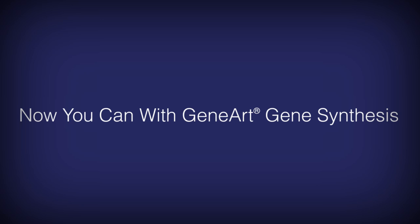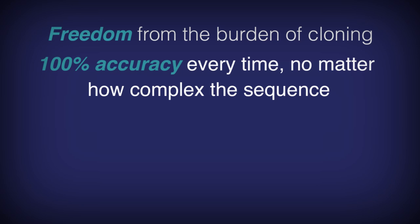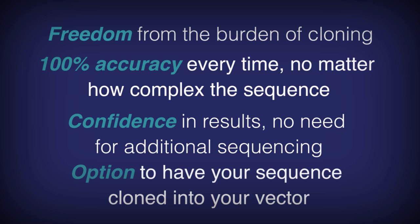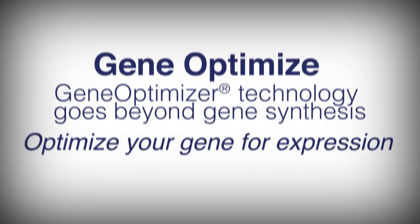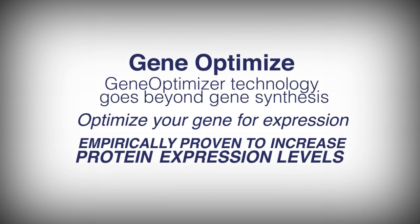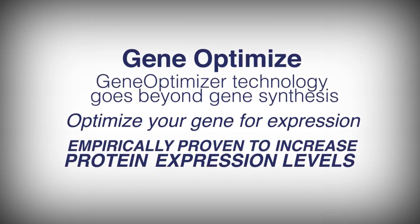Gene synthesis gives you freedom from the burden of cloning — no more screening disappointing results. It's 100% accuracy every time. Confidence in your results, no need to sequence, and you have the option to have your sequence cloned into your vector. Our technology goes beyond just gene synthesis into the realm of optimization — it's proven to increase protein expression levels by stabilizing mRNAs, optimizing codon usage, and more.